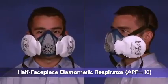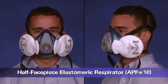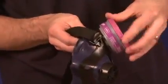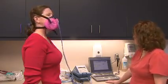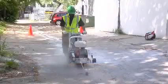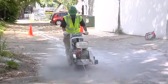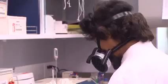This is a half-facepiece elastomeric respirator. It is a tight-fitting air-purifying respirator with replaceable filters for particulates or cartridges or canisters for gases and vapors. In either case, these are attached to a rubber or silicone facepiece that covers the nose and mouth. This type of respirator needs to be fit-tested and can be used instead of a filtering facepiece respirator. An elastomeric half-facepiece respirator can be cleaned, decontaminated, and reused. This is not the case for a filtering facepiece respirator, which is normally discarded after use. Like filtering facepieces, half-facepiece elastomeric respirators can be used for particulates, but they can also be used for many gases and vapors if equipped with the proper cartridges.